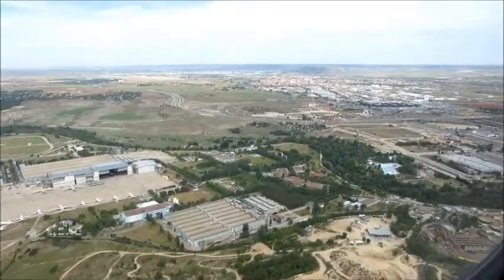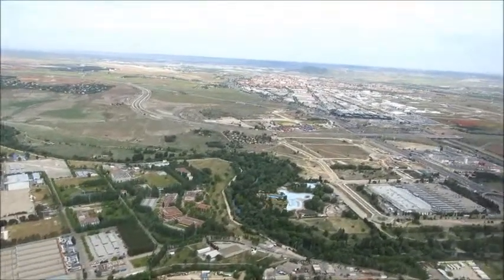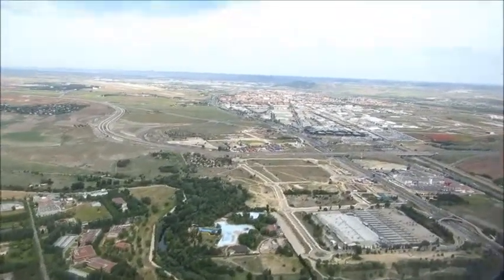This is the front seat. That's this. Do you see that? Yes.